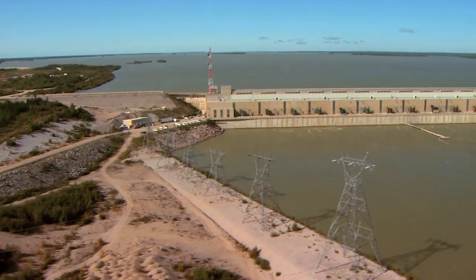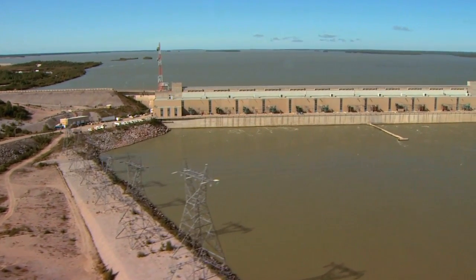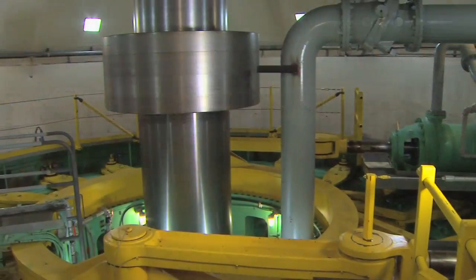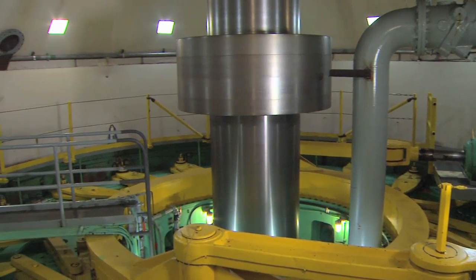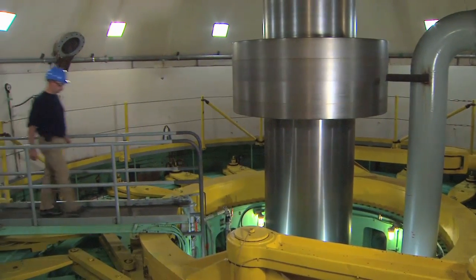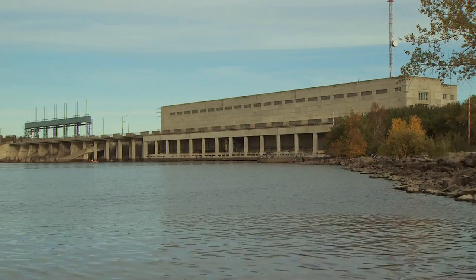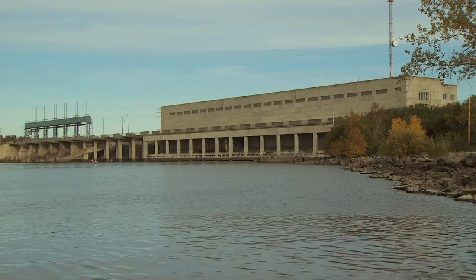At full output, Kettle can generate over 1,200 megawatts of clean, renewable hydroelectricity. Among the largest units of their type in the world when installed, each generator at Kettle can supply more electricity than the entire Pine Falls Generating Station on the Winnipeg River.